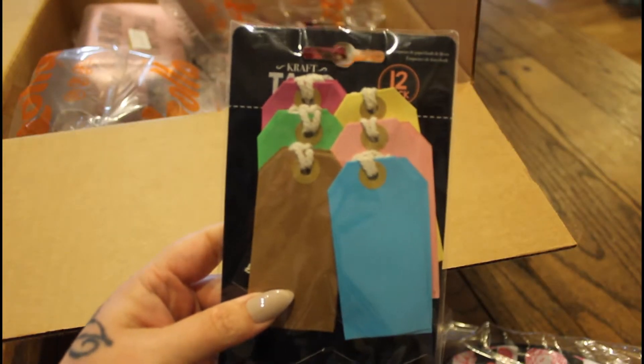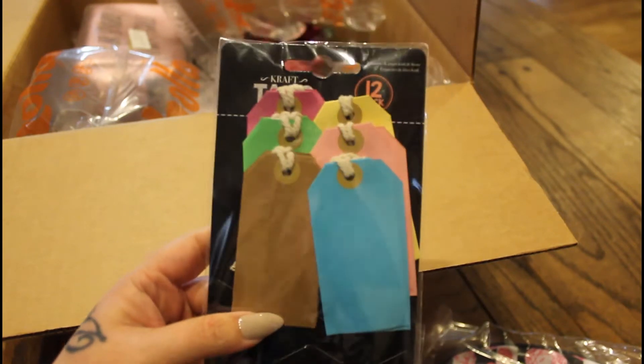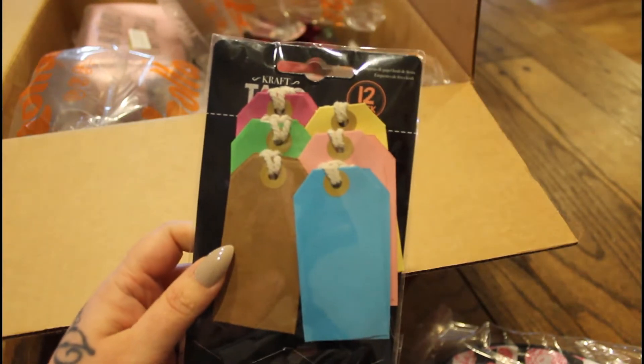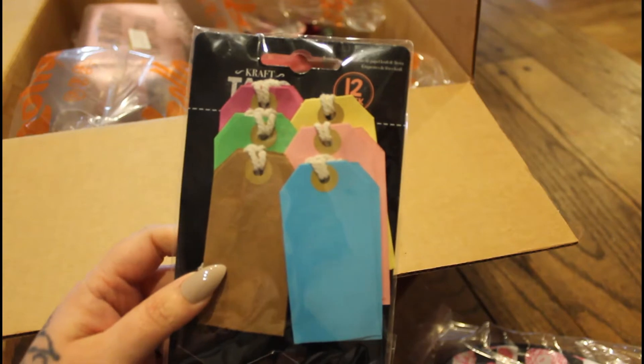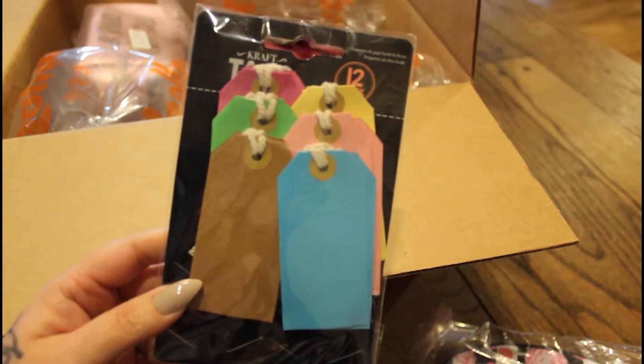I got these tags — it's a 12-pack of tags, different colors, for crafting of course. That was a really good deal, I think I paid like 80 cents for these. It really does pay to go on Holler and look through their clearance section, because you can find little gems like this for less than a dollar.